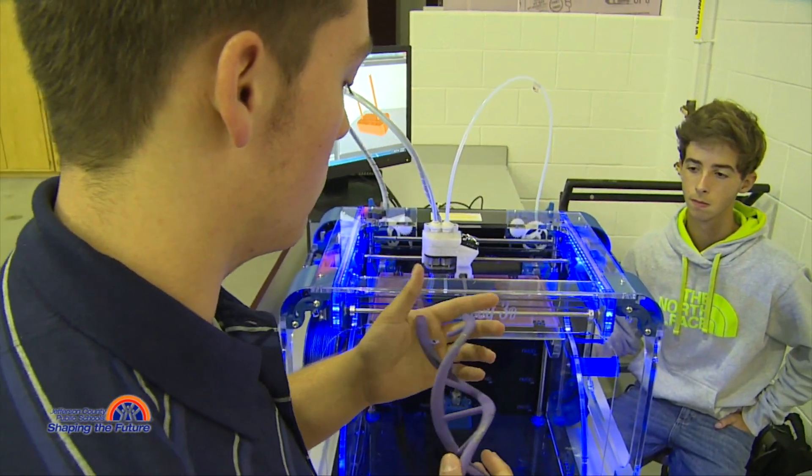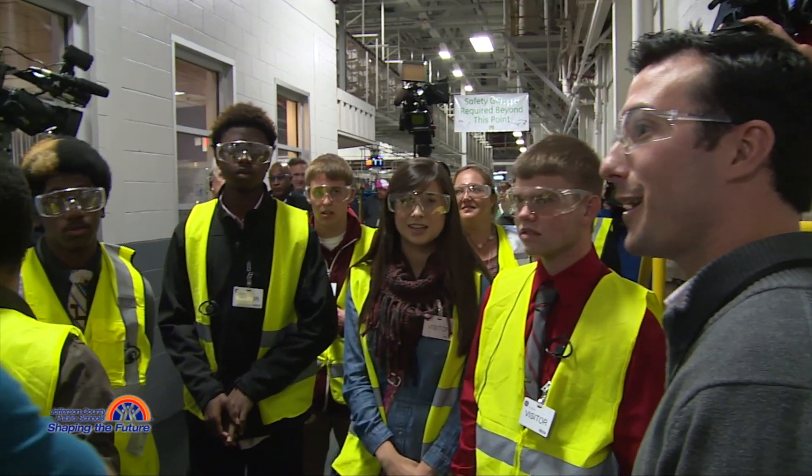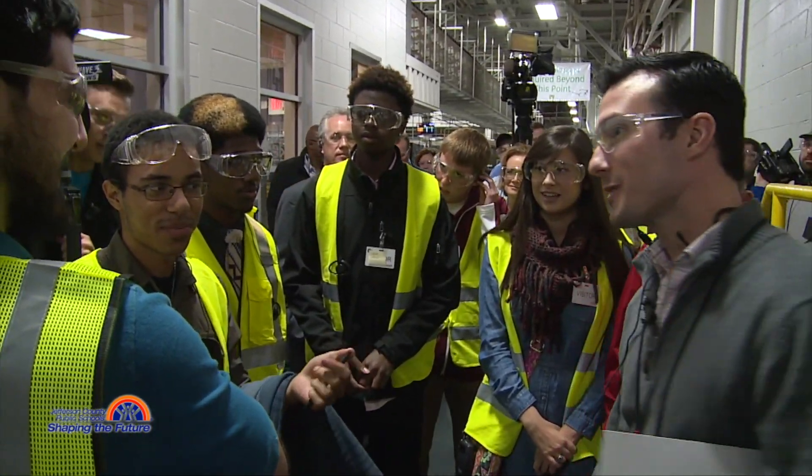We're working together to solve all kinds of different problems. We're in a senior project where we're designing a table to bring to market, going through the entire engineering process. It's a great time. It gives you a challenge every day. It's something new every time.